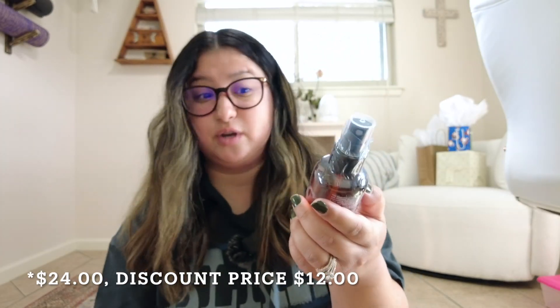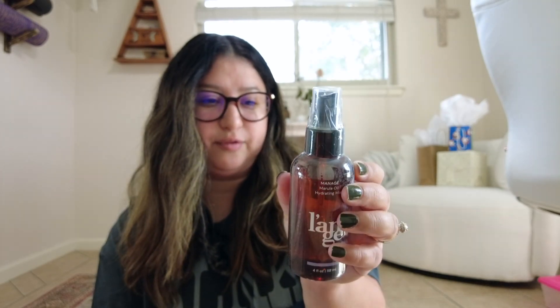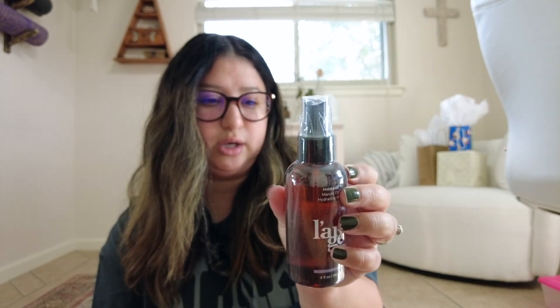I also got the Minaj Marula oil — a hydrating mist. Some people apply this after a blowout. I was really interested in trying it because I feel like I need something in addition to the glass hair. You spray it on dry hair from mid-shaft to ends and brush through. It moisturizes, conditions, has antioxidants, provides UV protection, and leaves hair soft and shiny. It's normally $12 and I paid $12.